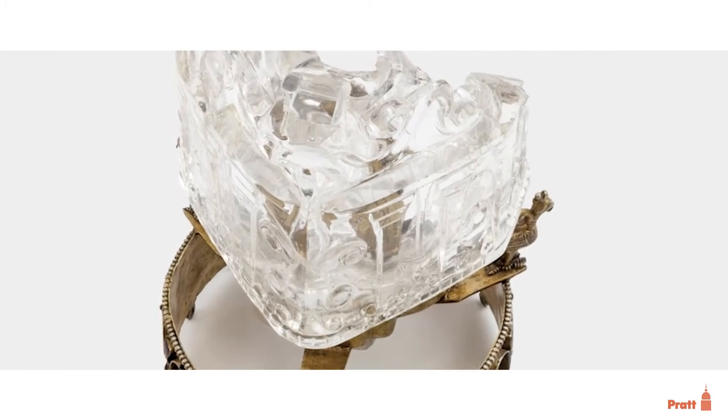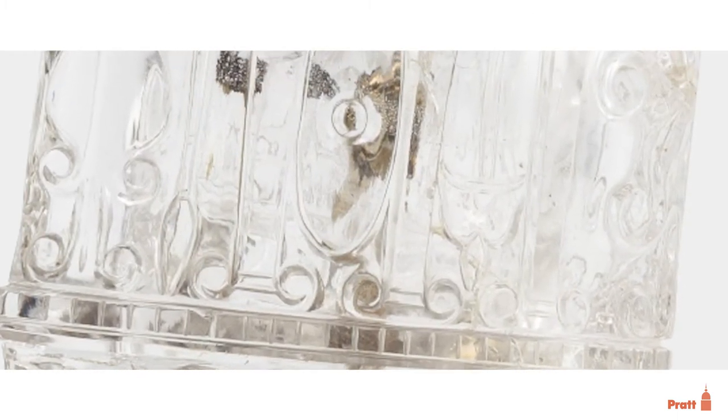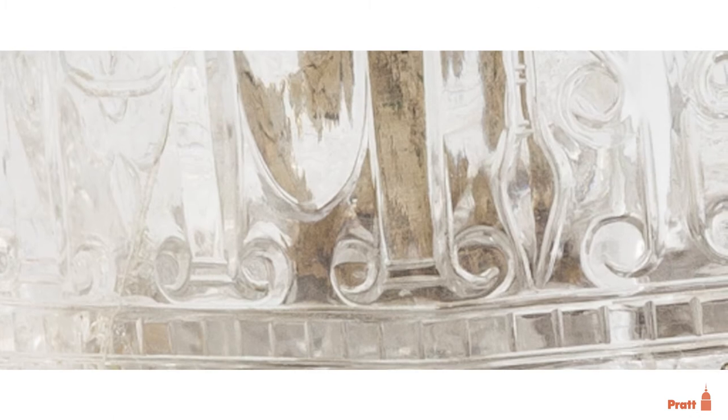It seems to be carved with architectural details, but what is clear to my eyes is that this was not purpose-carved for this piece, meaning that it's been reused. It's rough in some places, and what look like carved columns seem to be upside down.